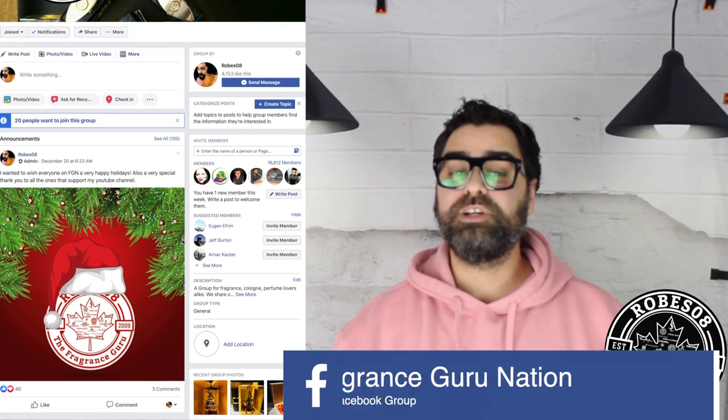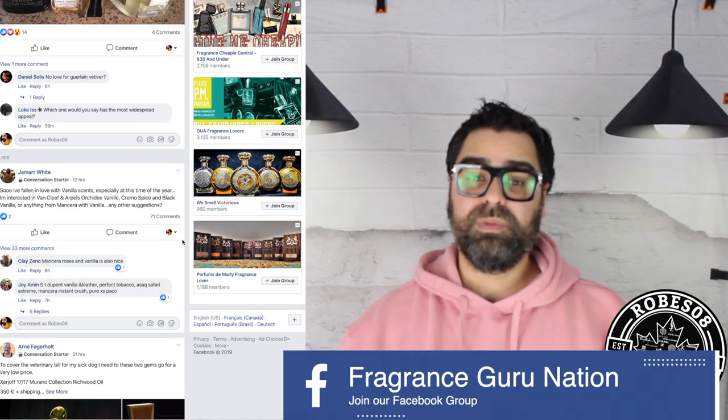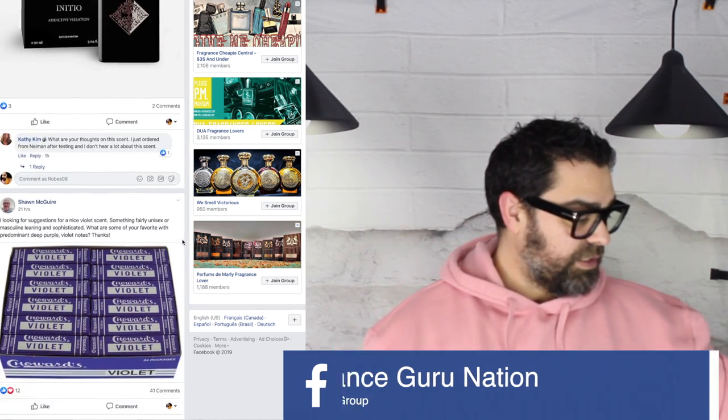Welcome to another episode of 'Taking a Test Drive,' the series where I wear a scent on my skin as my scent of the day for several days. Today's test drive is on the House of Chopard, specifically the Malaki line, which I absolutely love. I have three of them and want more, but today we're talking about one of them.